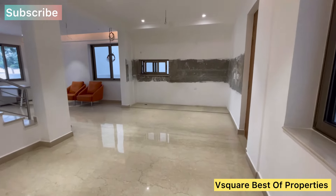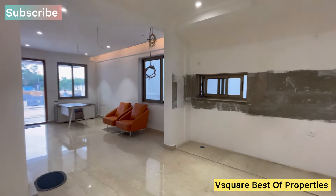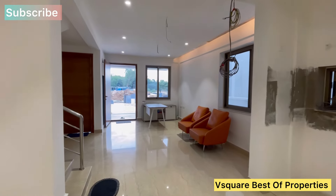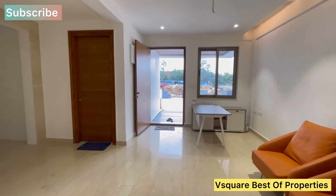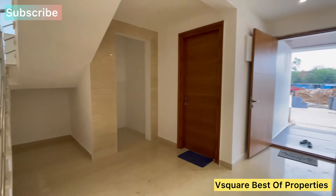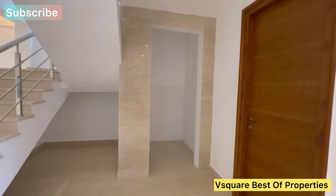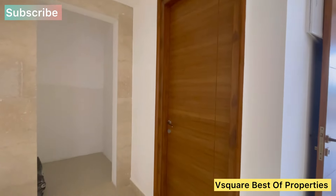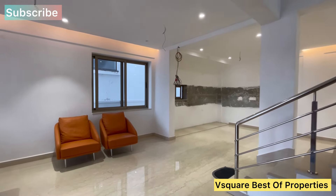This is an open kitchen area with dining area. This is a 4BHK triplex villa. This is a very spacious living area. There is a lift provision. We have a guest bedroom on the ground floor. This is an overall view.